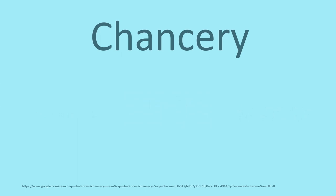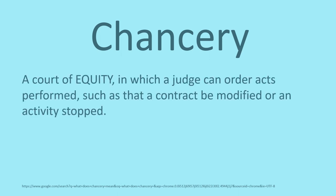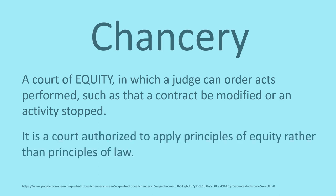What exactly is a chancery court record? I found two explanations. One, a court of equity in which a judge can order acts performed, such as that a contract be modified or an activity stopped. Two, it is a court authorized to apply principles of equity rather than principles of law. We will take a look at a few of these records, which will give you examples of records you might find in this collection.